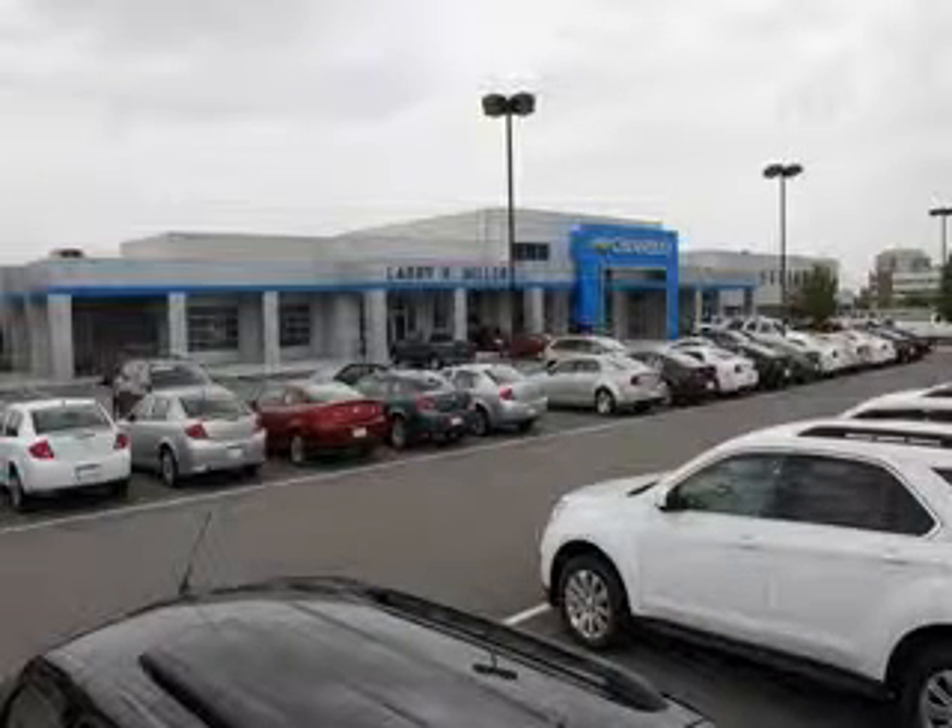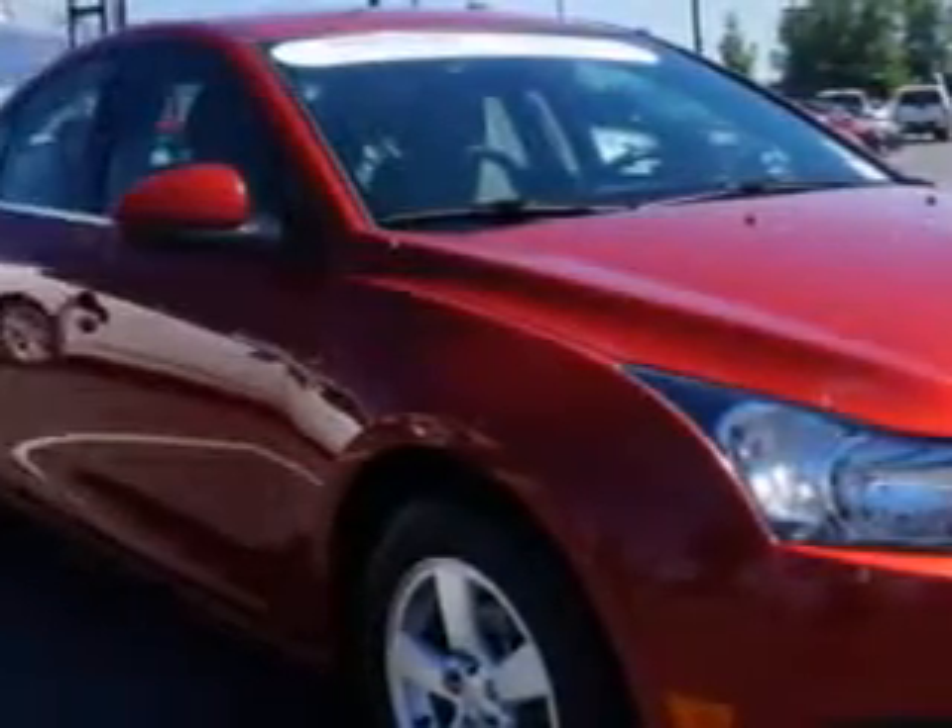Thank you for selecting Larry H. Miller Chevrolet Murray, where we have hundreds of new, pre-owned and certified vehicles to choose from. Check out this Crystal Red Tintco 2012 Chevrolet Cruze, equipped with a 4-cylinder engine and an automatic transmission.